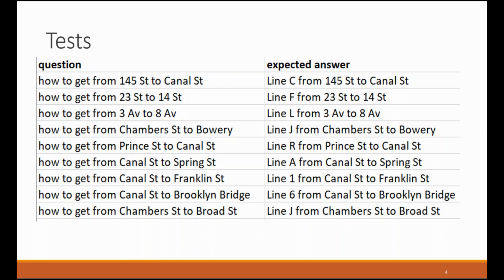These tests include questions such as how to get from 23rd Street to 14th Street and the expected answer. We'll see in a little bit how the system deals with this and what kinds of answers it provides for the questions it gets asked.